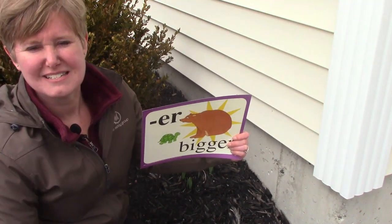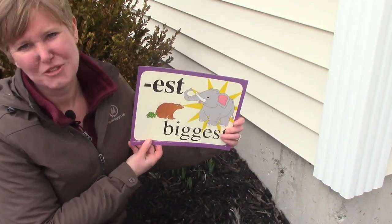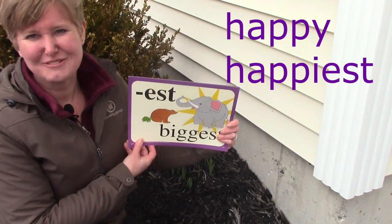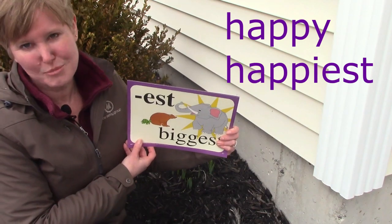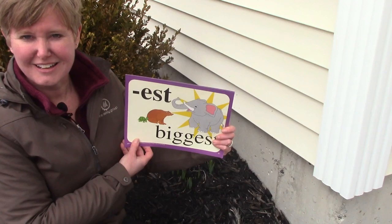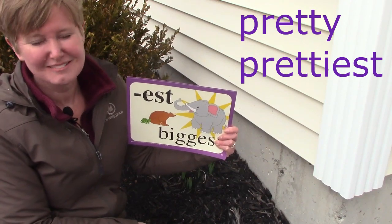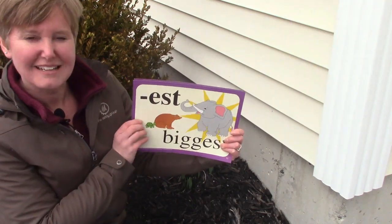What about this suffix? We could add EST, like in the word biggest. We could add EST to happy, and it would say happiest — but we'd need to change the Y to an I before we added it. What about the word pretty? Could we add EST to the word pretty? Could it be the prettiest flower? We could, but we need to change the Y to an I before we add the EST.